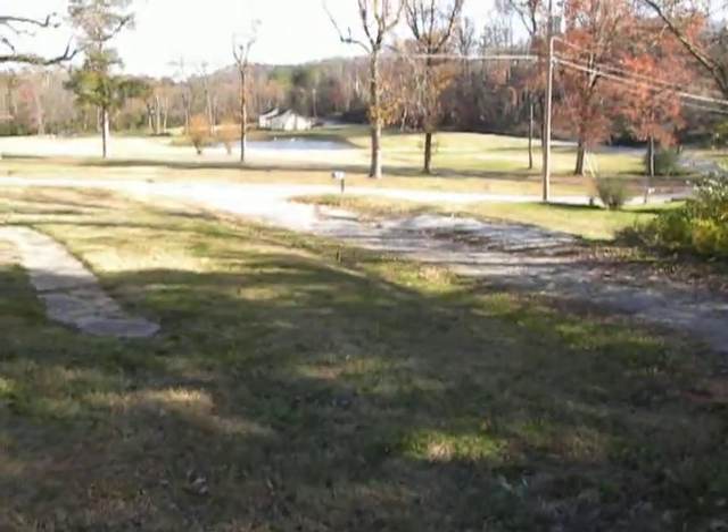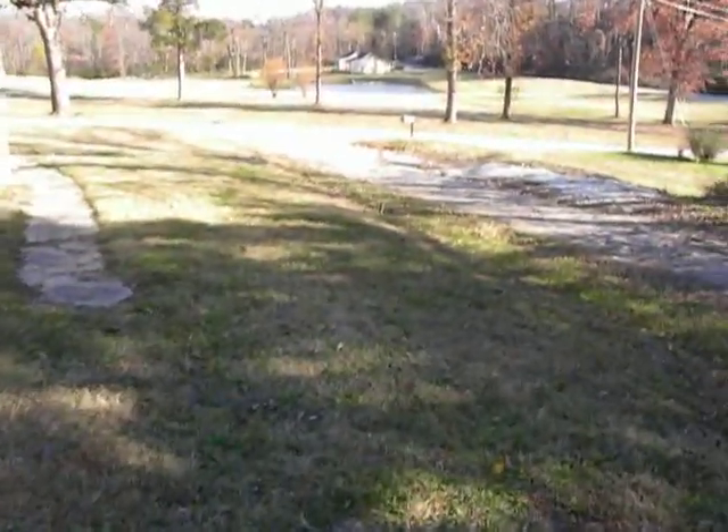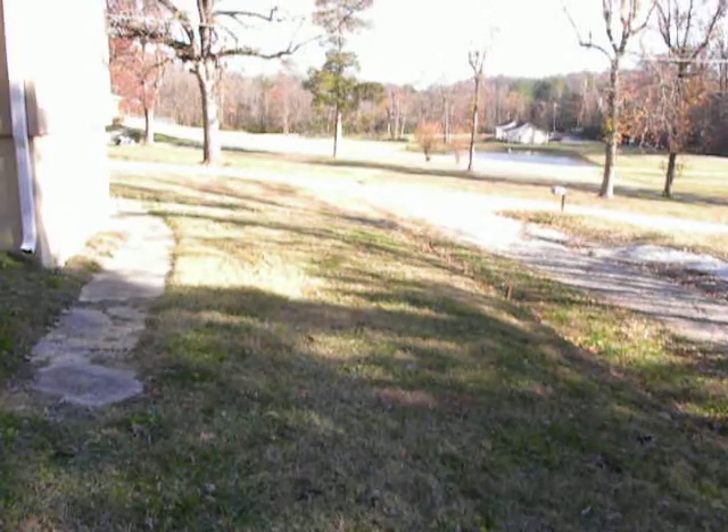I'm taking this shot out here because, as nice as the interior is, the guy did a complete renovation on the inside of this home.